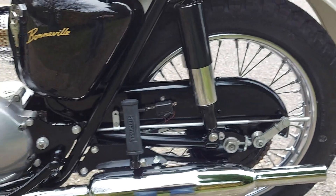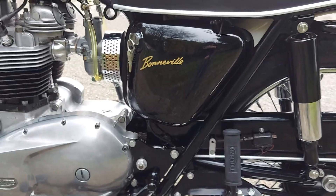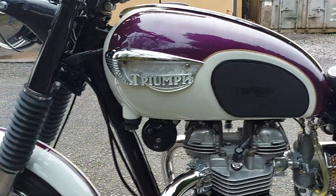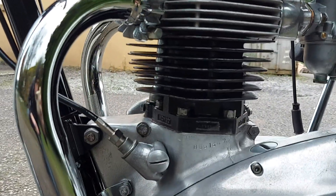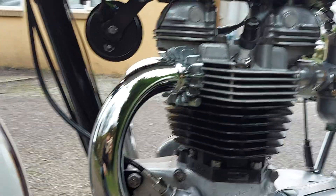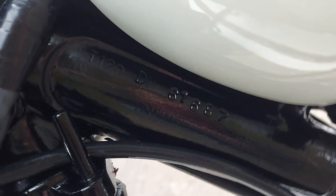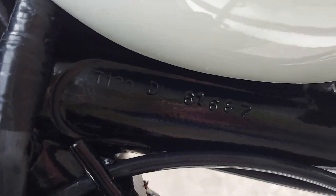You might also notice that most of the fixings on here are stainless. For those of you that like to look up numbers, this one is DU61687 with a stamping T120, and the frame number is the same with the stamping T120.